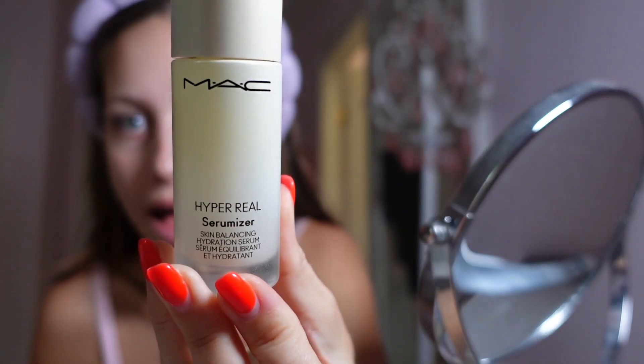I start off with this MAC serum that they sent me. Usually when I get makeup I don't honestly try it because I'm stuck in my ways, but this stuff — I don't know what prompted me to try it — I love it. It makes my skin really smooth. So once we have that glowy base, I've washed my face, moisturized my face, I can now begin.